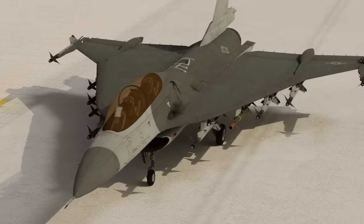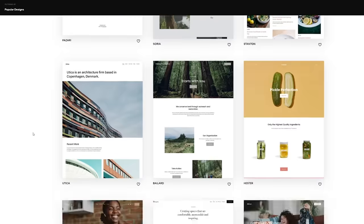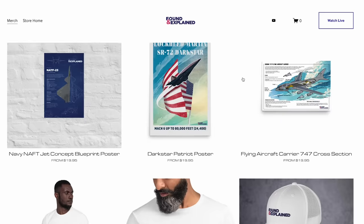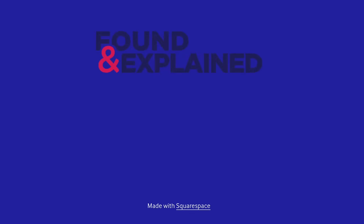Now hold your horses. I've got a preview for the next video right here, but I want to speak a little bit more about how there's hundreds of templates to choose from, plus ones that have an online store already all set up for you — you just have to add products. In fact, it's something that I use to make my own store for the channel, foundandexplained.shop, for all your cool merch.